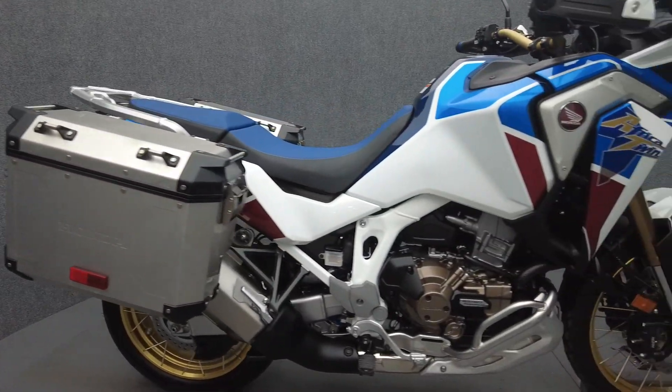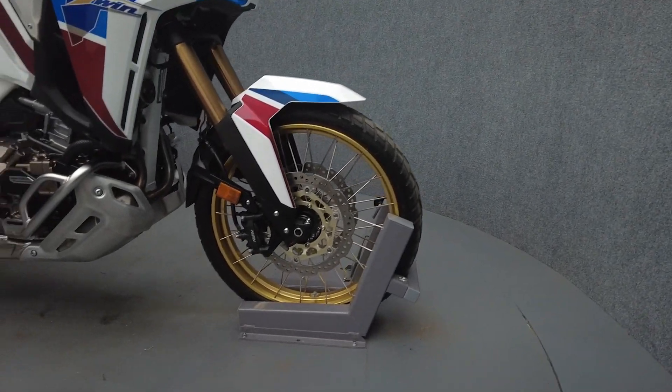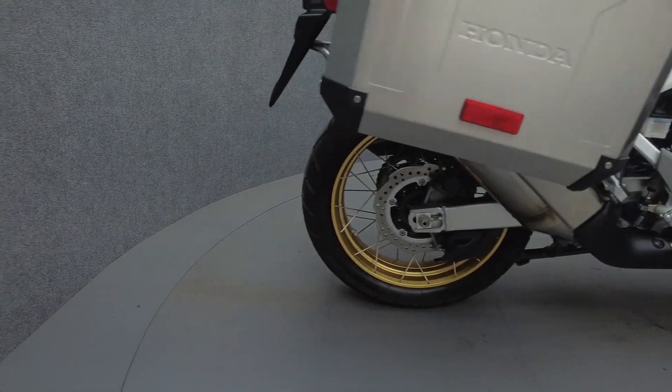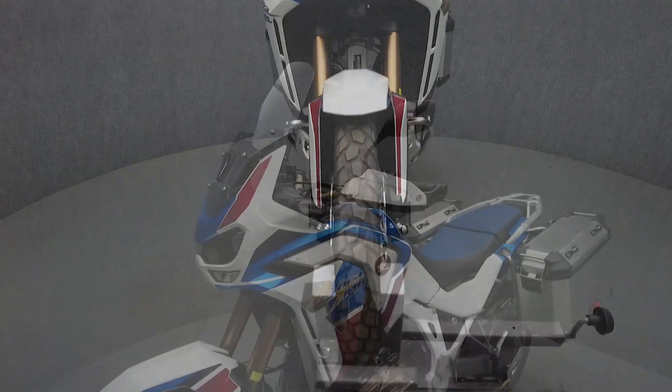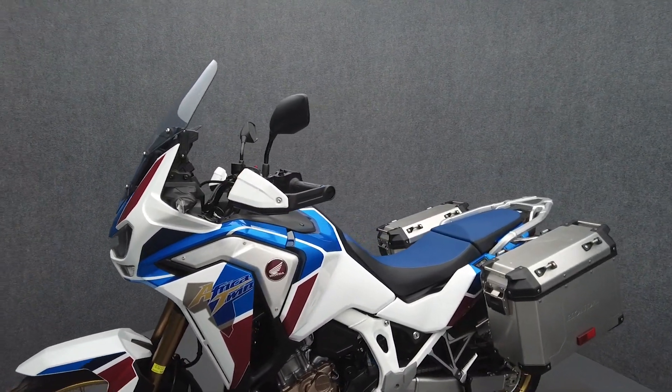Built to handle pavement, rough terrain, or even some light off-roading, the Africa Twin is backed by impressive braking and a great suspension. Powered by a 1,084cc parallel twin, the Africa Twin puts 100 horsepower and 77 foot-pounds of torque through a 6-speed transmission. It weighs in at 498 pounds and has a 32.5-inch seat height.